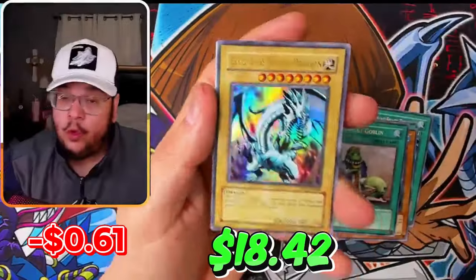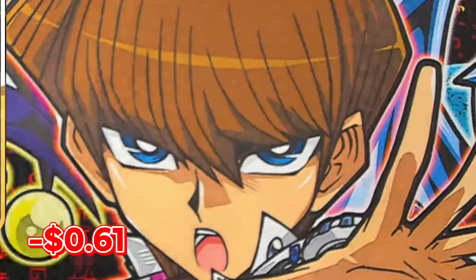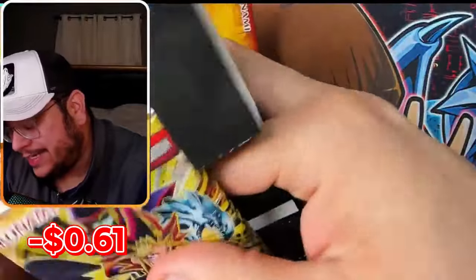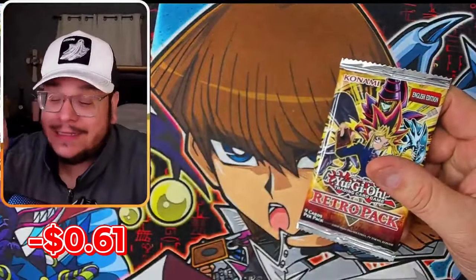Another Blue Eyes! My guy Kaiba, the real king of games. Speaking of Kaiba, I'm still searching for the Ultimate Blue Eyes White Dragon. Something I noticed recently — the Ultimate Blue Eyes does have 'limited edition' on it, which I didn't know.